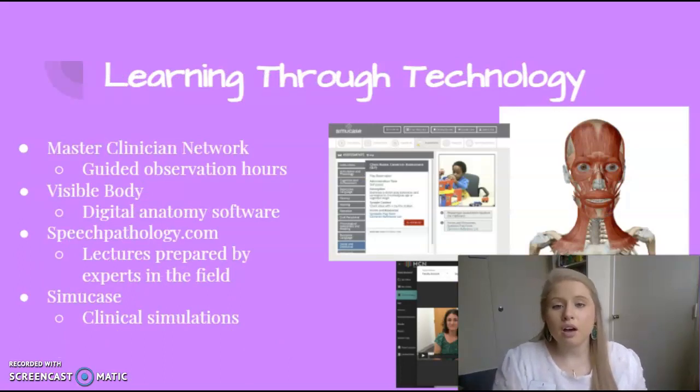You also get access to great interactive software throughout the program, such as Master Clinician Network, which allows you to gain guided observation hours; Visible Body, which is a digital anatomy software; SpeechPathology.com, which has recorded lectures prepared by experts in the field; and SimuCase, which allows you to practice your clinical skills in a low-risk setting through clinical simulations before you begin your clinical practicum.